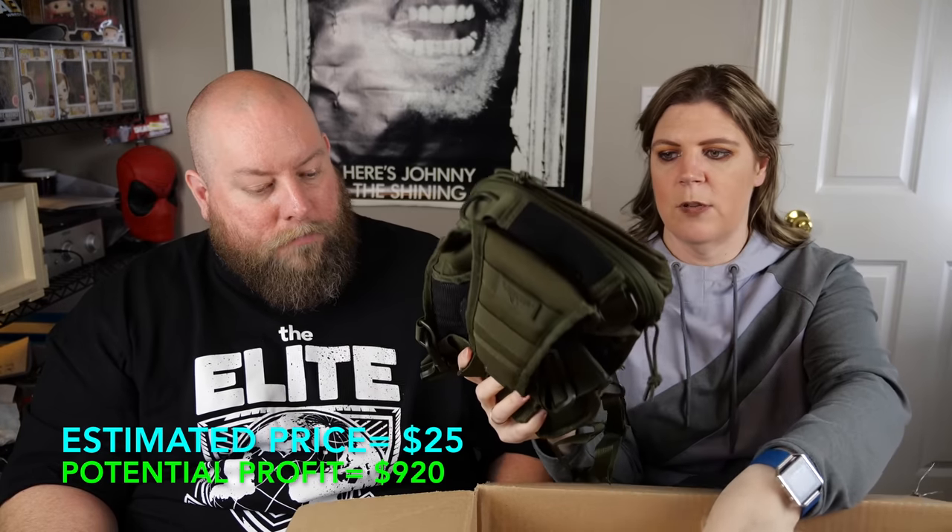Box 14 opens with a Red Rock Outdoor Gear Rover Sling Pack — a smaller one-strap sling-style backpack that goes over one shoulder. It's been opened and the tags were taken off, but it's in fantastic, perfect condition otherwise.